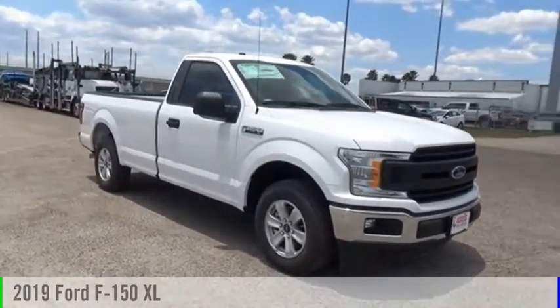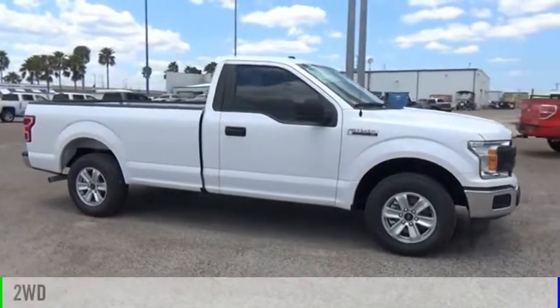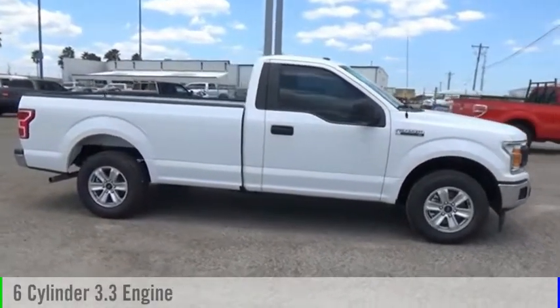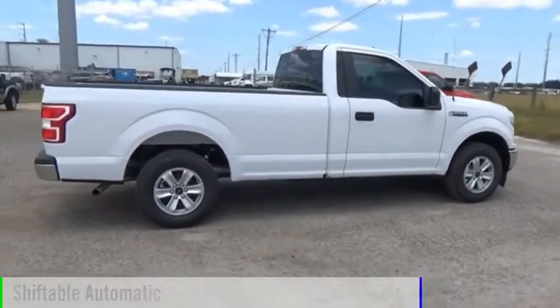Come test drive the 2019 F-150. This vehicle is powered by a two-wheel drive, six-cylinder, 3.3-liter engine, and comes with an automatic transmission.